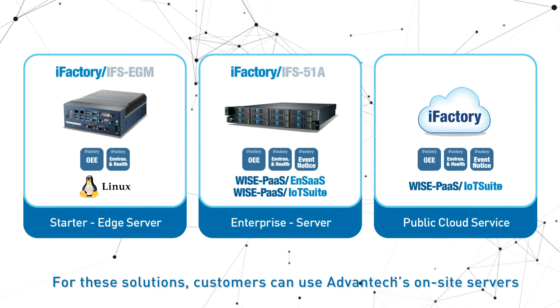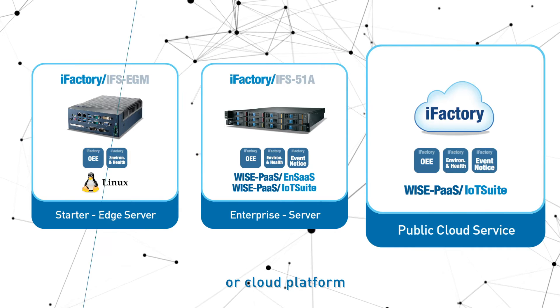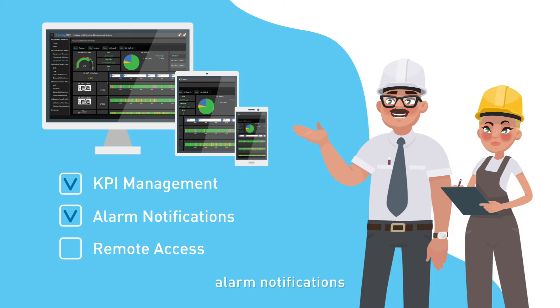For these solutions, customers can use Advantech's on-site servers or cloud platform. The solution features support KPI management, alarm notifications, and remote access to dashboards for convenient management.